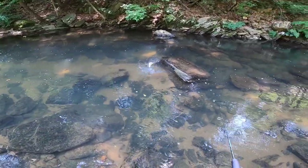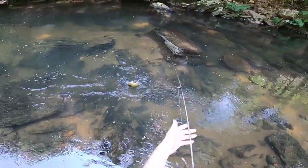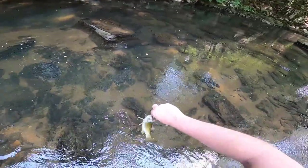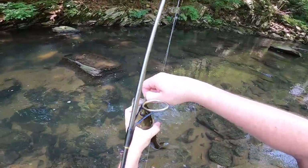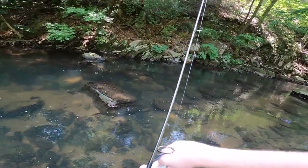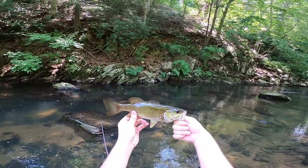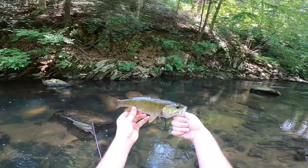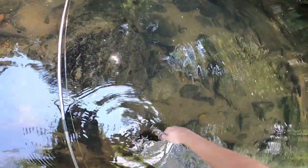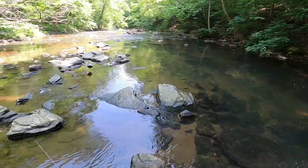That is not a creek chub - that's a smallmouth! Yeah buddy! This is what we are out here for. I love these fish. I haven't caught many this year because I haven't been fishing much. Beautiful fish - that's my favorite fish in the world. I love you buddy. All right, see you later bud - let's go, smallmouth!